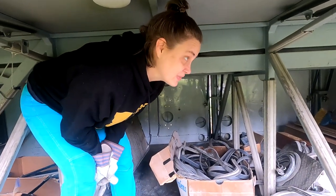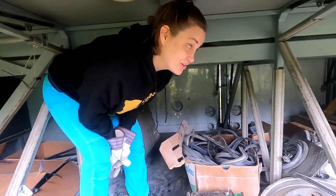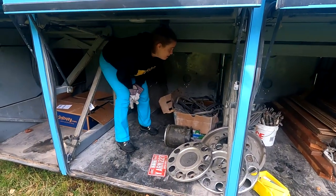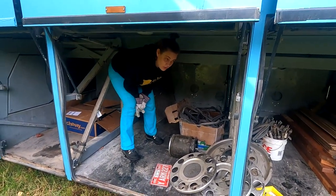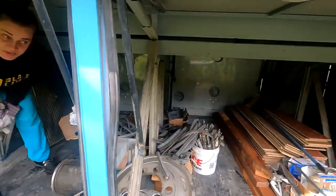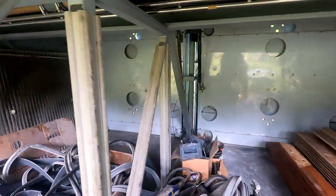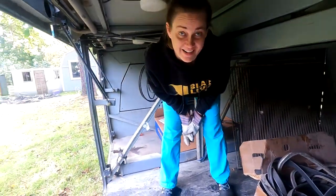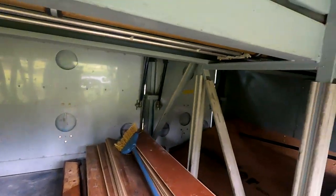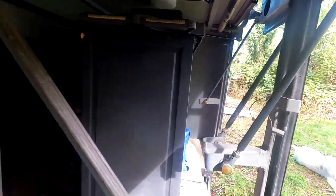We have a lot of plans for this area - we want to put a washer/dryer down here, maybe 100-200 gallon water tanks, one for fresh and one for gray, and then your art supplies and other things we want stored underneath, like tools. We just have so much room under here and it's exciting to think we don't have to store all our things inside the bus.